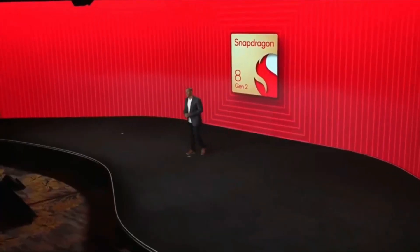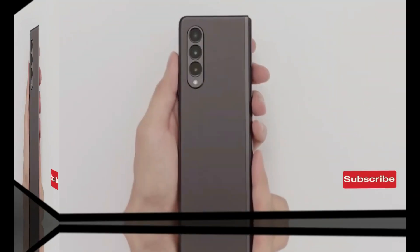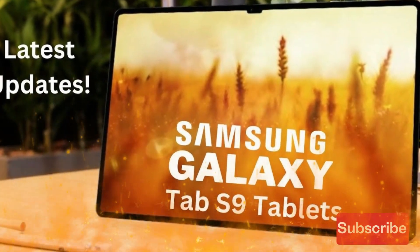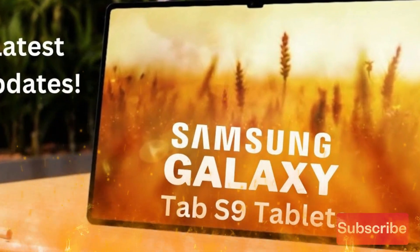Samsung's range of tablets also requires some attention aside from their foldable phones — it is time for them to upgrade their tablet lineup. According to reports, Samsung is anticipated to unveil the Galaxy Tab S9 Ultra with a maximum RAM of 16GB and 512GB of internal memory.